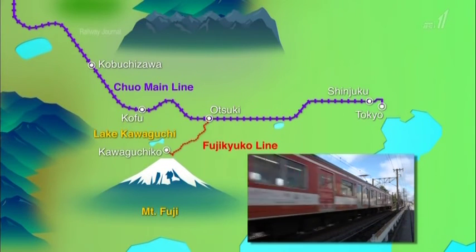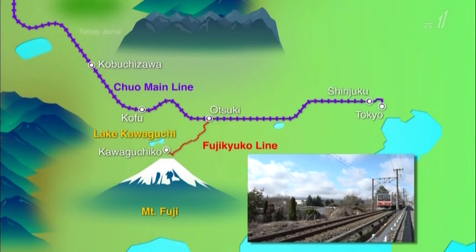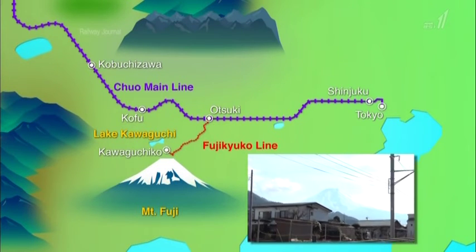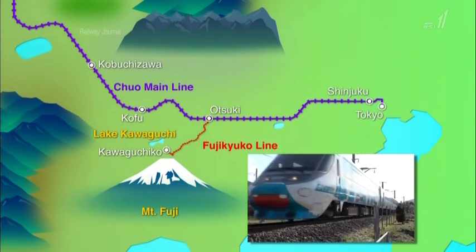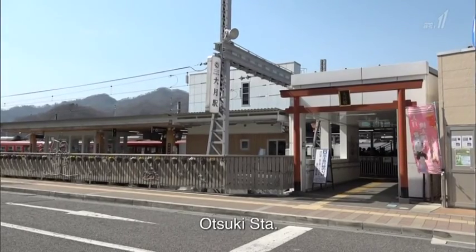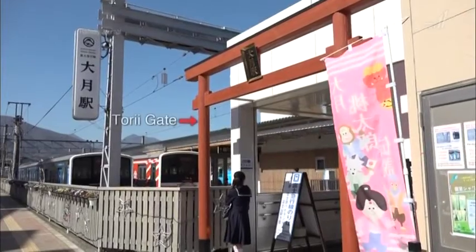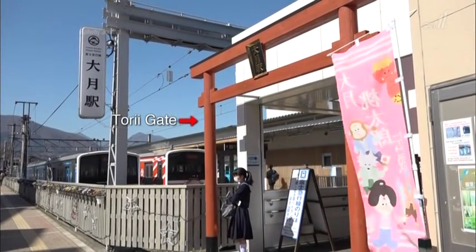Fujikyuko, or Fujikyu Railway, is a private local railway operating the Fujisan View Express. The 26-kilometer line runs between Otsuki Station, which connects to the JR Chuyo Line, and Kawaguchiko Station. This is the only line that runs to Mount Fuji. The red torii gate in front of Otsuki Station is a symbol of the entrance to Mount Fuji.